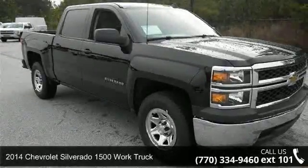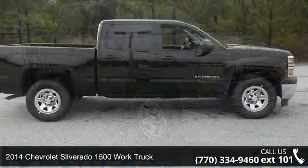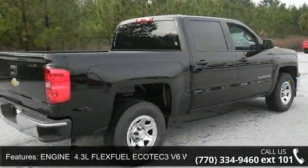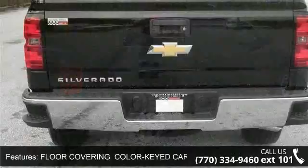Arrive in style with this 2014 Chevrolet Silverado 1500. If you are looking for a first-rate auto, this one could be yours today. This vehicle comes with a reliable six-cylinder engine connected to a smooth shifting automatic transmission.